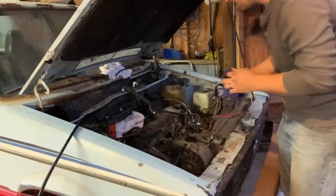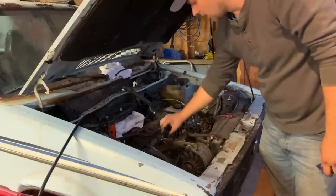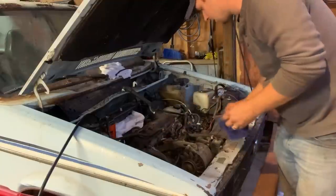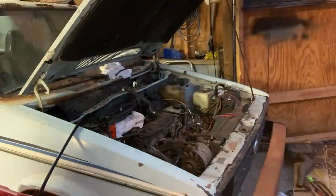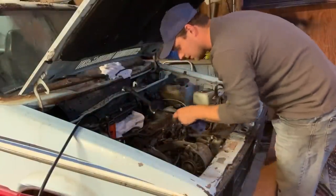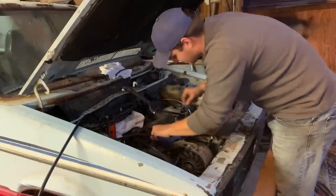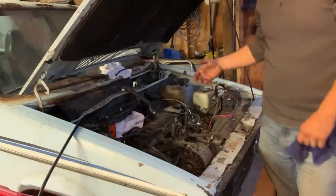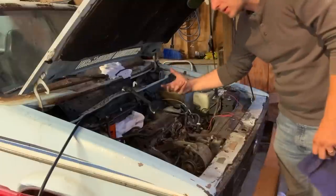All right guys, we got the injection pump full. What I've done is cracked all of these injection lines — except for maybe one — and those are 16 millimeter. We're going to turn them over until we start seeing fuel, and once we see fuel there we'll close each one off as the fuel comes up to it.